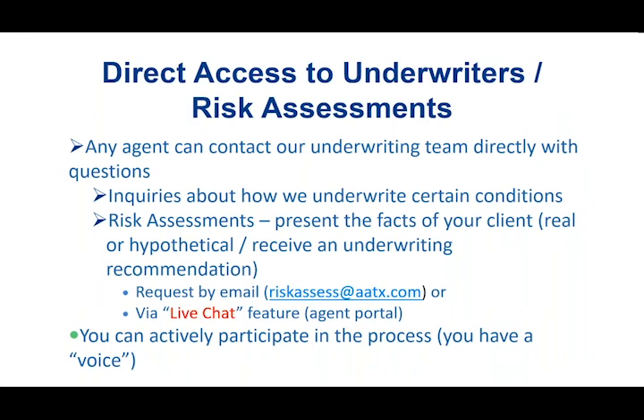Regarding direct access to underwriters — with some companies the underwriting department might as well be in a dungeon locked away; you're not going to be able to communicate with them and decisions made are final. With us it's basically an open-door policy to reach out to an underwriter. Sometimes it's simply a matter of asking how you underwrite a particular condition — how do you treat COPD, how do you treat CHF — and you can call in and we'll give you our recommendations.